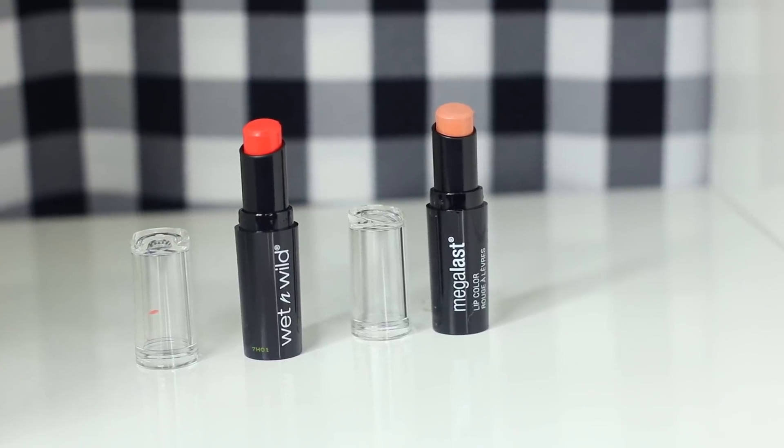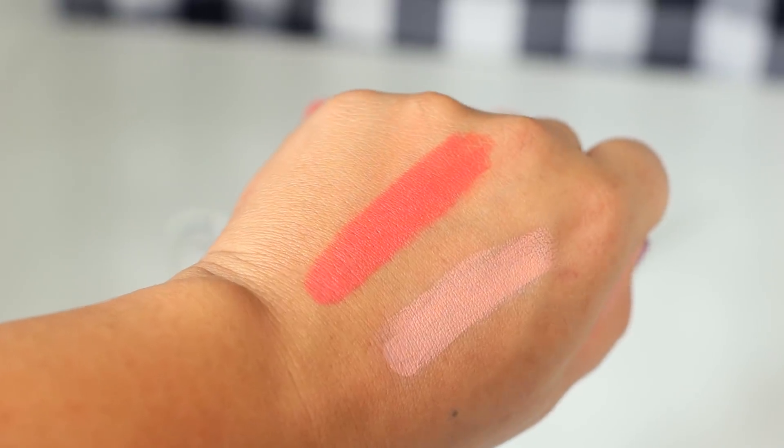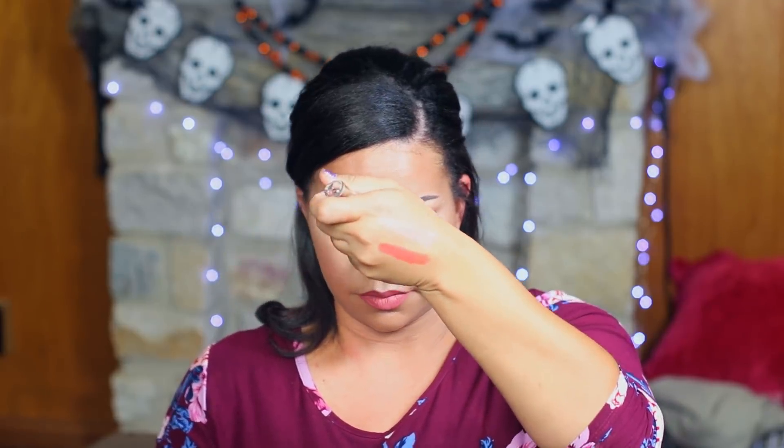Here are two more Wet and Wild colors. This Pink Sugar looks really nice — it's one of their Mega Last lip colors, and I absolutely love these lipsticks. They're super pigmented and really inexpensive. They're not super long lasting, but if you're not looking for a liquid lipstick they're a great option. I think this color would look great on darker skin tones. The other one is 24 Karat Gold — it's almost like an orangey red. These are so good.